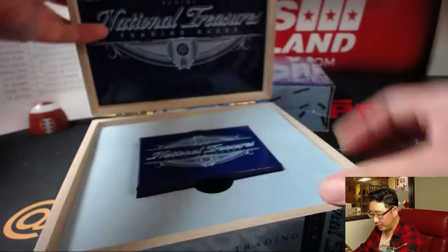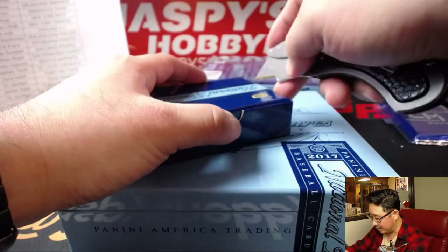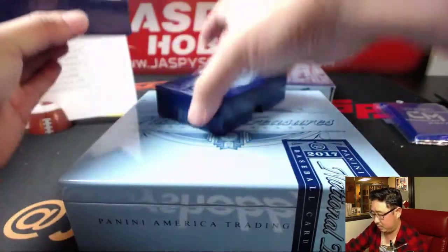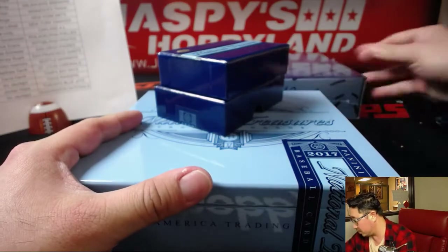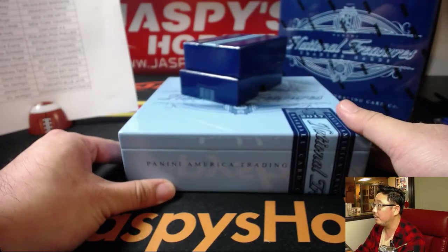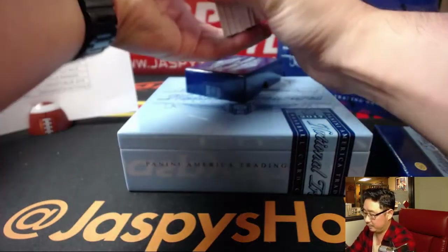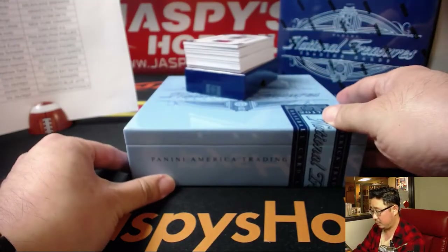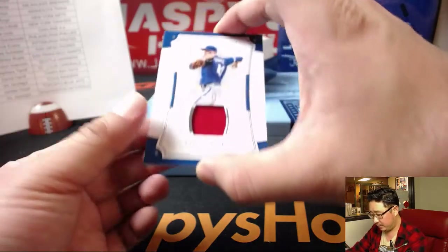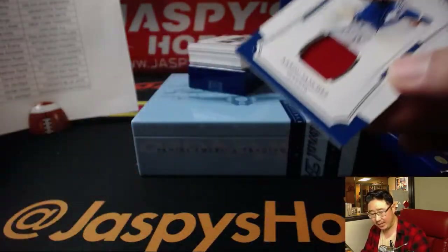There should be some more Entity Baseball, so keep looking on jaskieshobbyland.com for more. We're gonna start off with one for the Blue Jays.